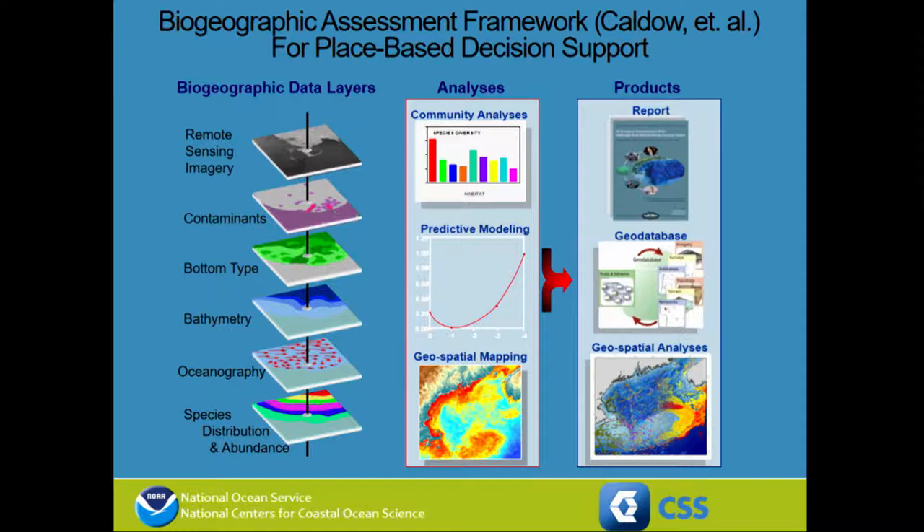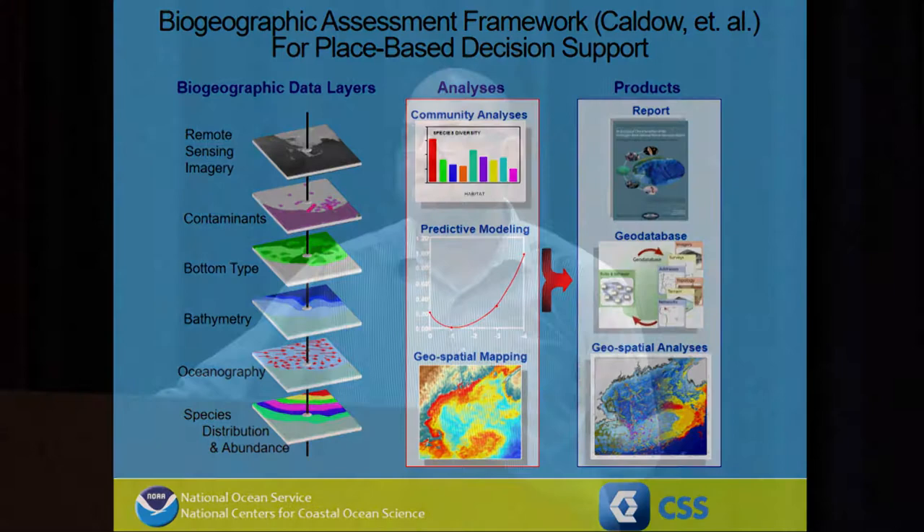It's about pulling together all the information that we have and integrating it in a way where we can analyze it together at multiple scales and in multiple different ways. We collect the geospatial information for an area, conduct different sorts of ecological analysis, and then produce products that will support management decisions. We're directly in the business of science to support management.